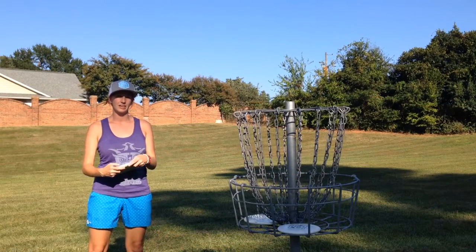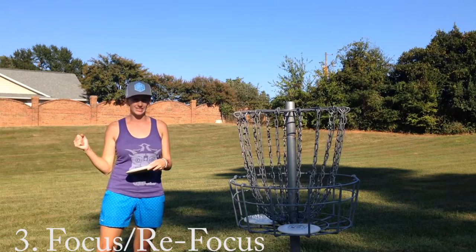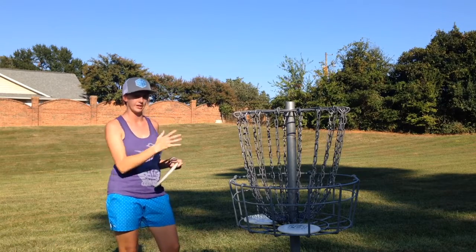Number three for saving strokes is making sure that you're focused, and walking away and resetting if you're not. Eric and I both preach in our clinics all the time that that is a really good way to save strokes, especially when you're putting.